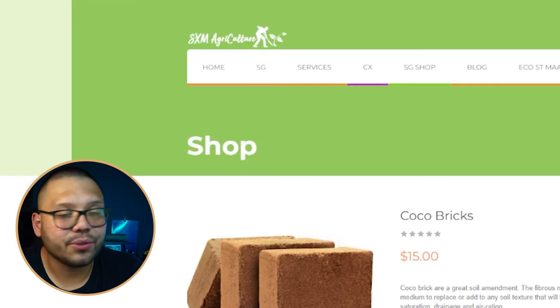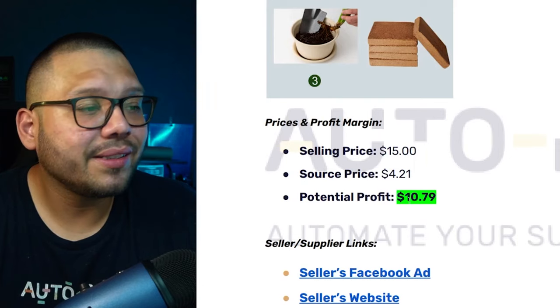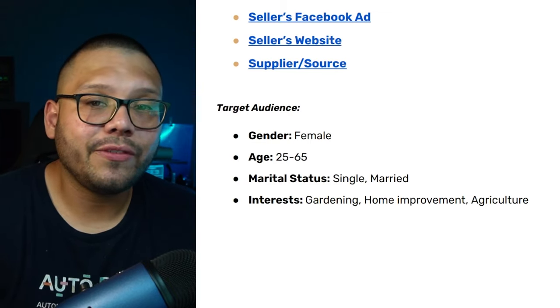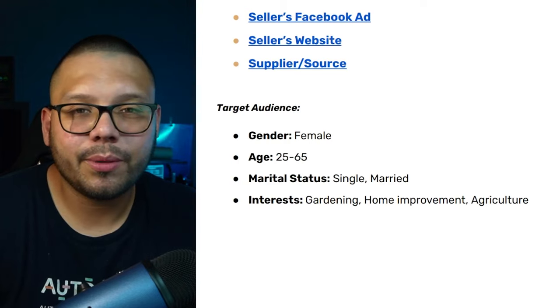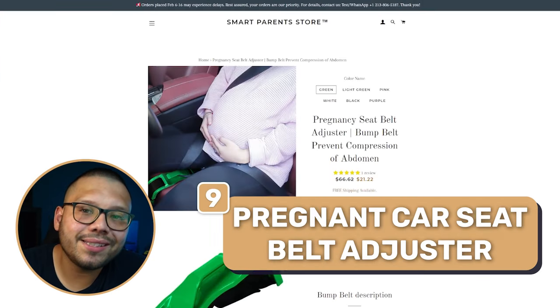The website is SXM Agriculture, which ties into the product. It's being sold for $15. Sourcing price is $4.21, giving a potential profit of $10.79. That might not seem like a lot but people don't buy this in quantities of one — they buy two, three, or more because people need soil for their gardens. Target audience: ages 25 to 65, or 30 to 65 if you want to be more specific. Interests include gardening, home improvement, and agriculture.